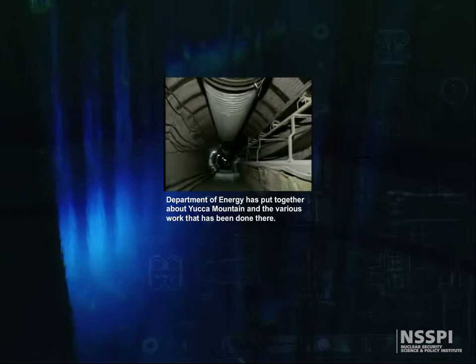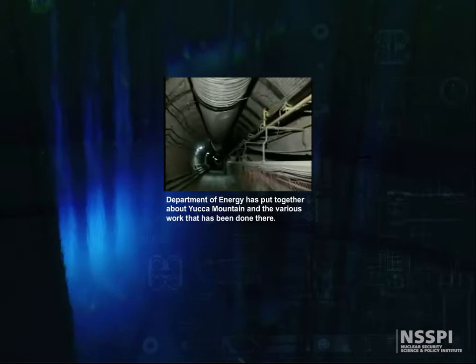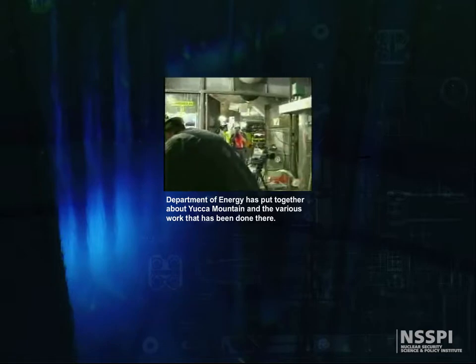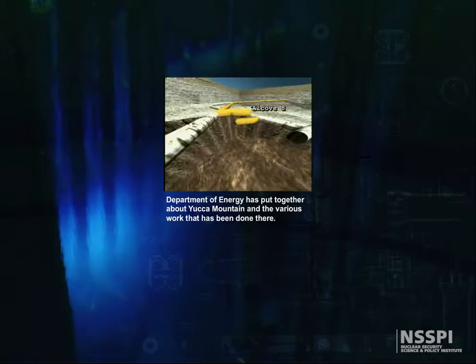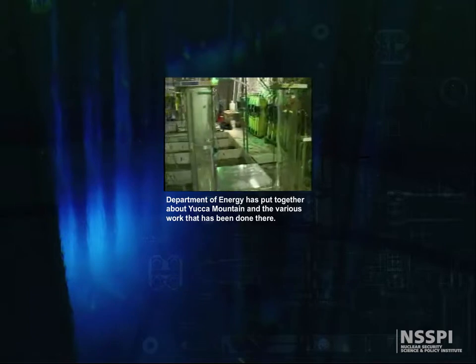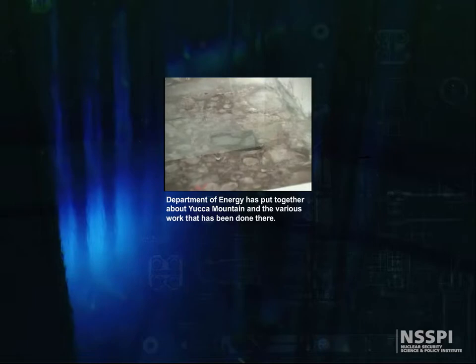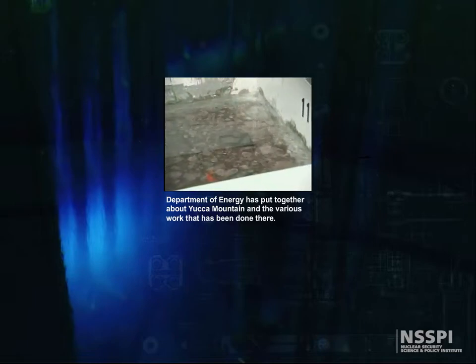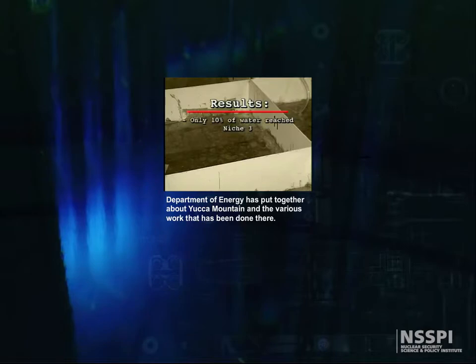This new tunnel allowed scientists to continue testing in the same rock that would house the waste packages. Yet another alcove — Alcove Eight — was cut off the cross drift. Alcove Eight is above the main tunnel and gives scientists a larger area to study water flow and seepage. They set up pools of water above cracks and small holes in the floor of the alcove, filling the pools with precise amounts of water, then tracked how much water moved through the rock and into Niche Three, an opening carved off the main tunnel just below. Results show that only about 10 percent of the water moved far enough to reach Niche Three; the remaining 90 percent moved around the niche or into the voids in the surrounding rock.